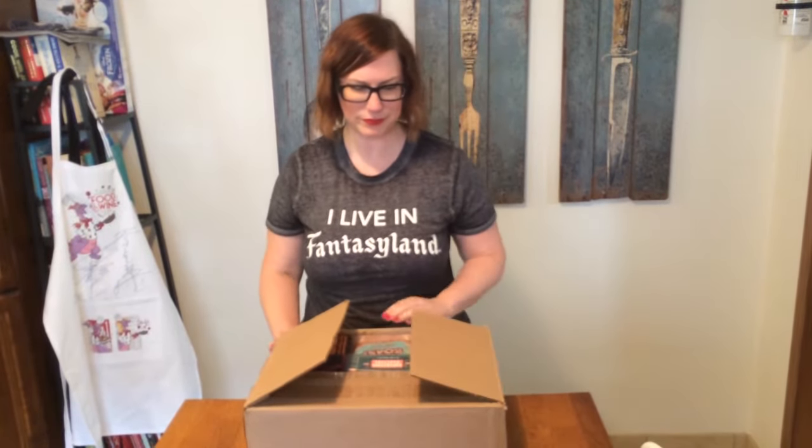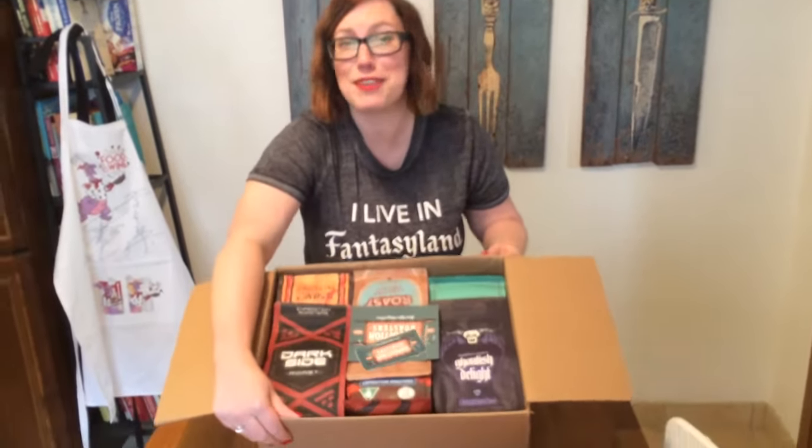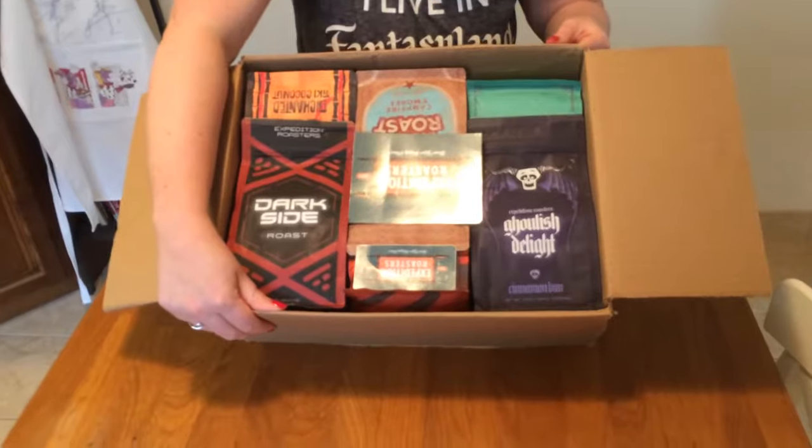I want to try out all these flavors for you, so let's just get to it. They sent me this big box — it's really heavy — and I think there are 12 different coffees inside. Let me just show you, it's filled up to the brim with coffee.